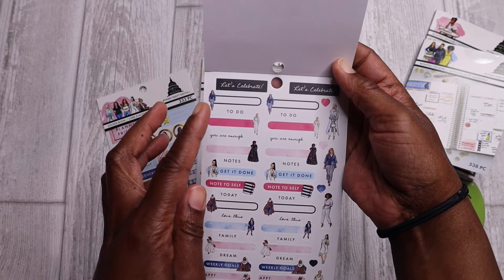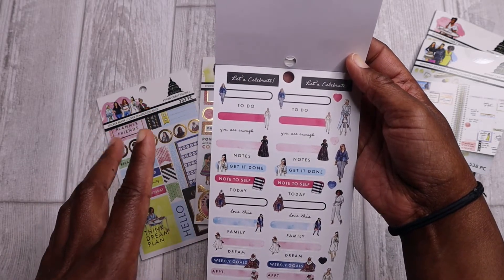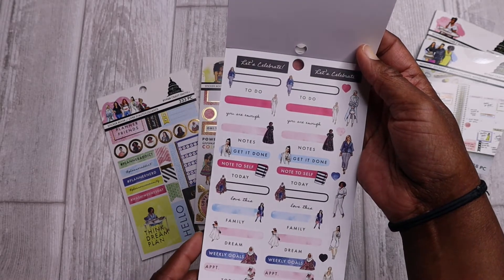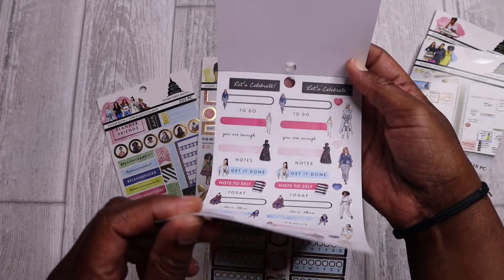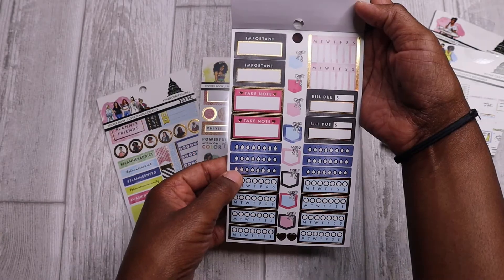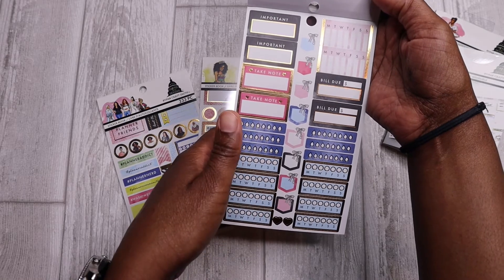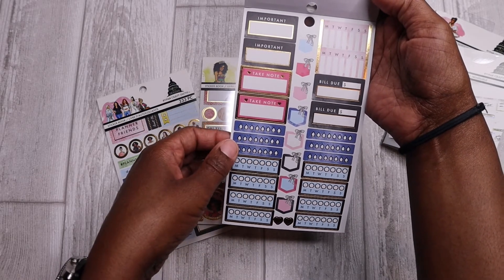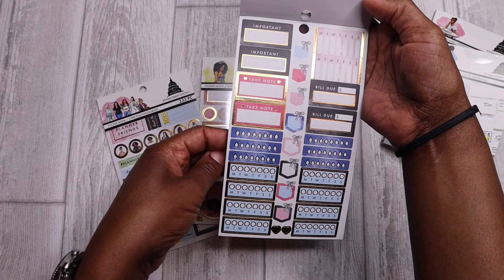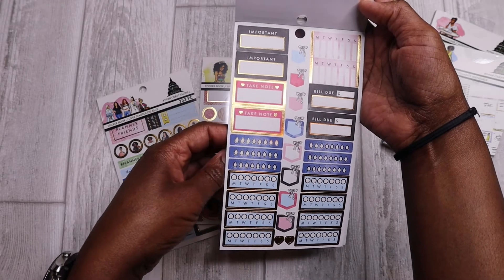And then we also have some Let's Celebrate stickers, To Do stickers, Note stickers, just a bunch of little flag stickers, also with these cute illustrations. I really, really do love these — they're really nice. A lot of header stickers on this page. We also have more box stickers with 'important' and 'take note,' some hydration stickers, habit trackers, and these cute flag stickers in the middle with the bows on them. They are so adorable. And I do like this color scheme — it's not normally one I would gravitate towards; I'm not typically your pastel planner. But I could see myself coming up with some cute spreads using this, so I'm actually kind of excited about that. I think they'll be very chic.